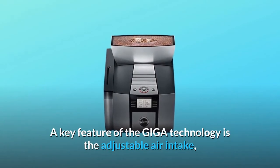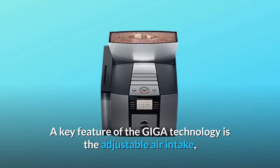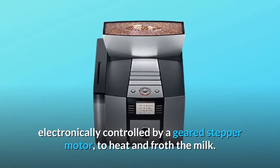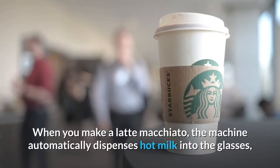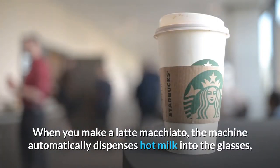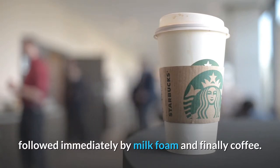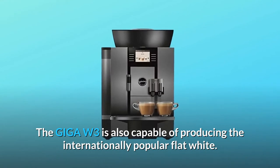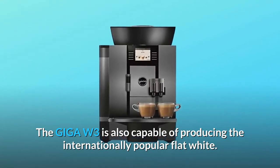A key feature of the Giga technology is the adjustable air intake, electronically controlled by a geared stepper motor, to heat and froth the milk. When you make a latte macchiato, the machine automatically dispenses hot milk into the glasses, followed immediately by milk foam and finally coffee. The Giga W3 is also capable of producing the internationally popular flat white.